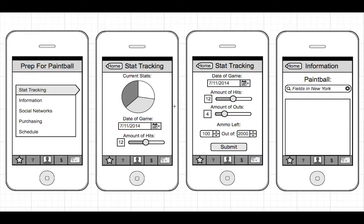Hello everybody, my name is Francisco Martinez and this is the Prep for Paintball app. This is meant to be a personal app for people who are interested in the sport of paintball.